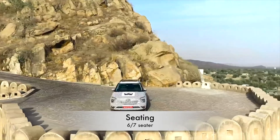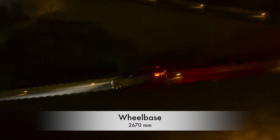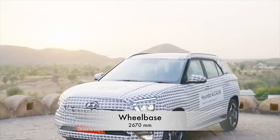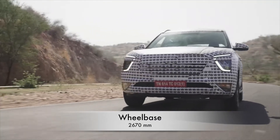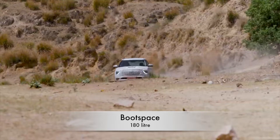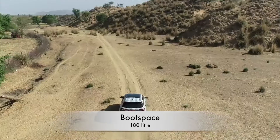The Alcazar will be offered in both 6 and 7 seater versions. It is going to have the longest wheelbase in the segment, which means more space in the second and third row. It is good to see a decent boot space in a 7 seater SUV, which is negligible in the case of the Tata Safari.